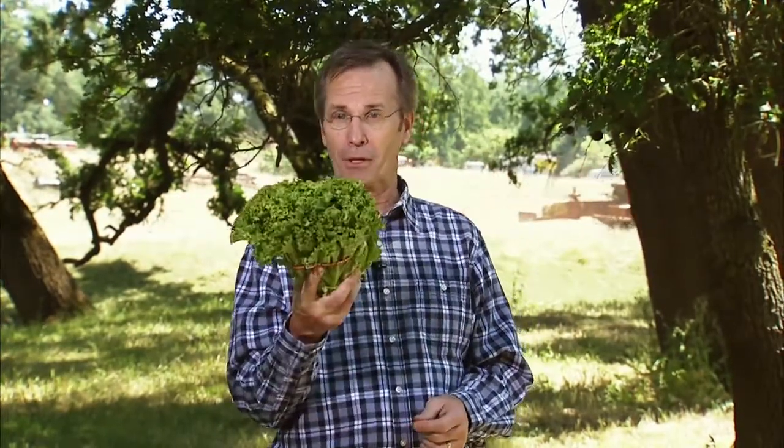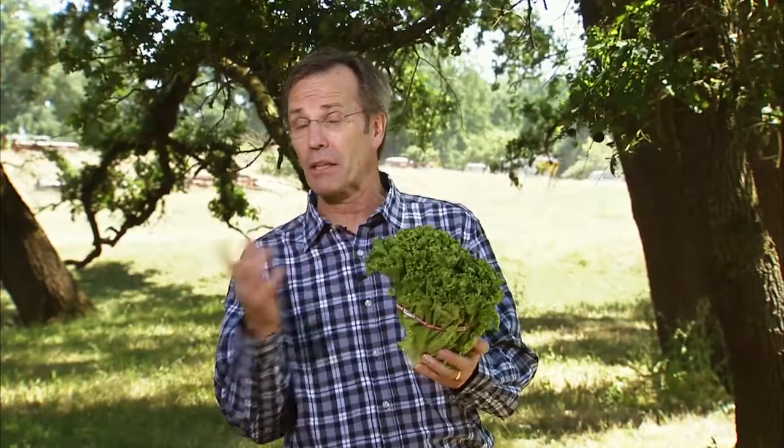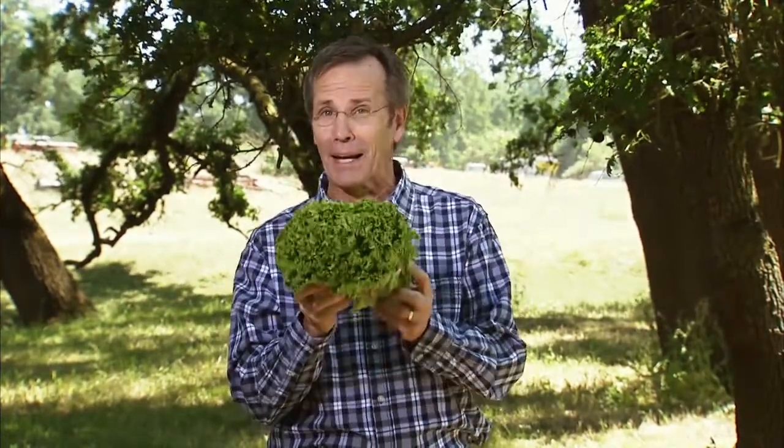There are four main types of lettuce: butterhead, like Boston and Bibb; crisphead, that's your iceberg variety; loose leaf; and romaine, very popular in Caesar salads. So what's the best lettuce to sample if you're adding salads to your diet? Nutritionists say that they're all low in calories, but the darker the green, the better for you when it comes to nutrients.